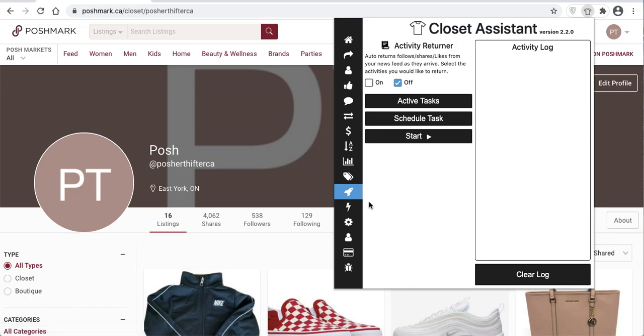One of the features of the Closet Assistant is the Autopilot feature. The Autopilot feature will allow you to schedule sharing your closet, sharing your closet to a Posh Party, and return activity from your newsfeed automatically. One of the most powerful additions within the Autopilot is the ability to send offers automatically as users like items in your closet while the Autopilot is running.